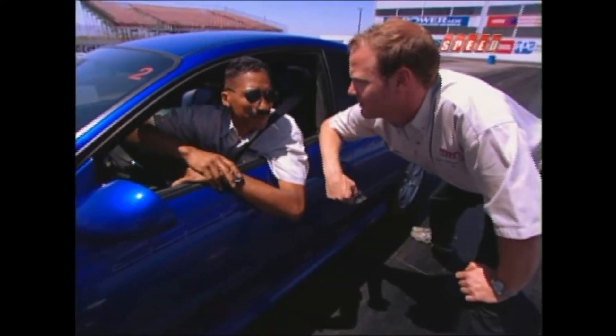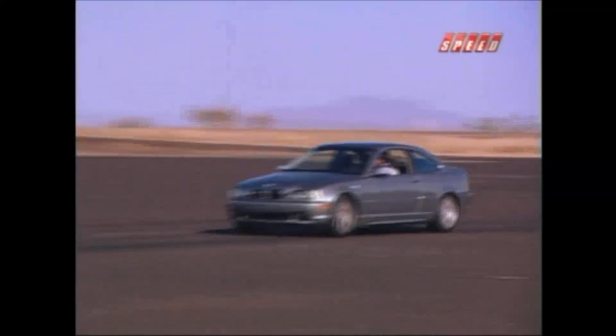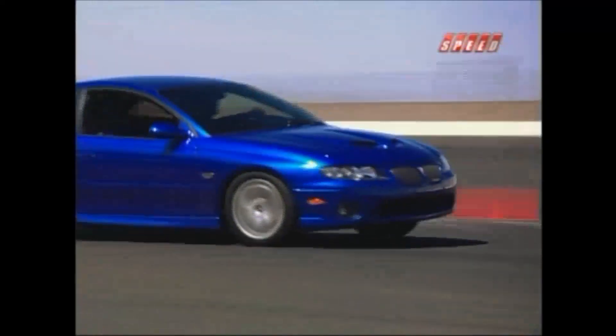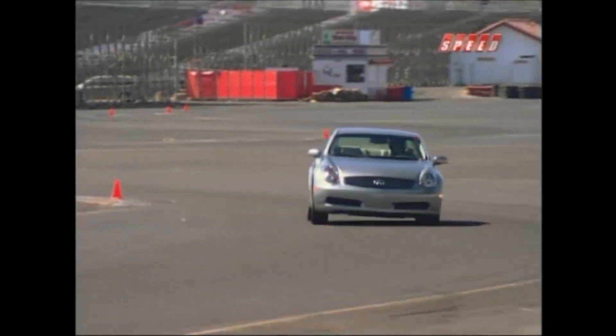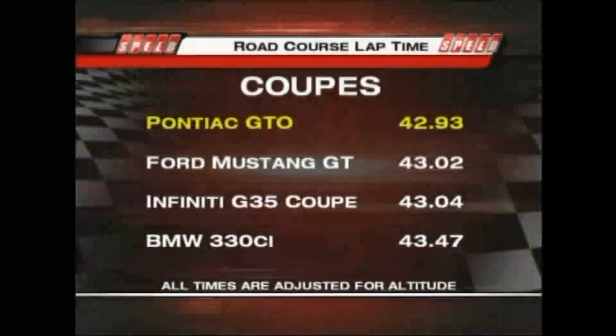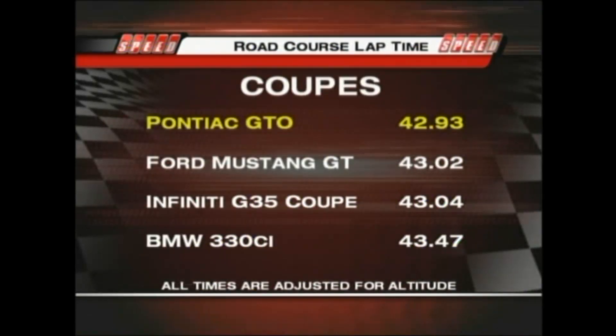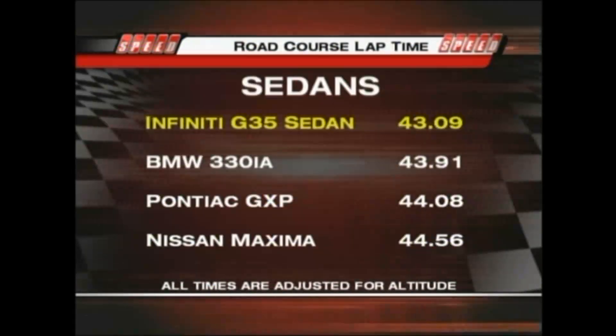Our third test was the road course — a great measure of real-world drivability. It's a composite road course with all the features you'd find anywhere, and purely lap time is what we're looking for, averaging each car's best four lap times. On the road course, the GTO was once again king, but the GXP trailed the smaller sedans.